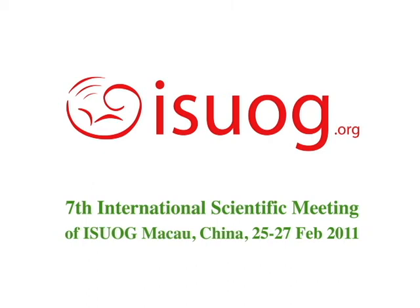It was published in the ultrasound journal. You are welcome to look at the papers on our website.